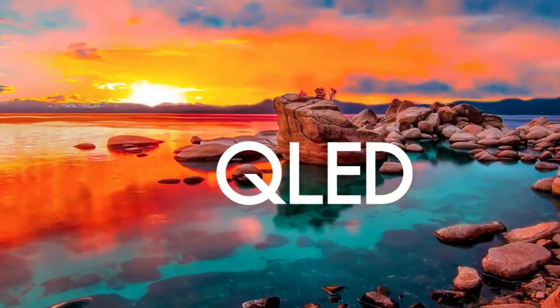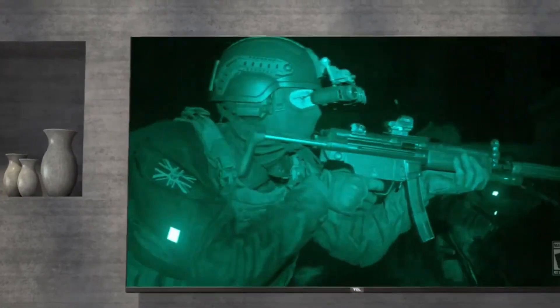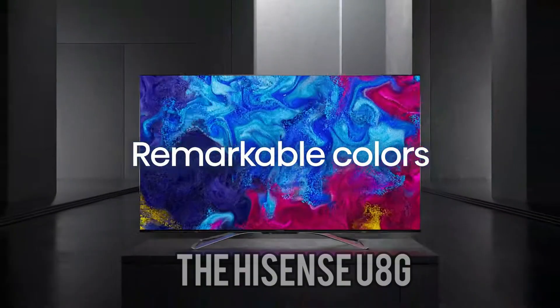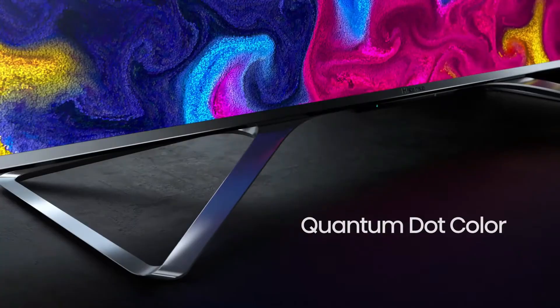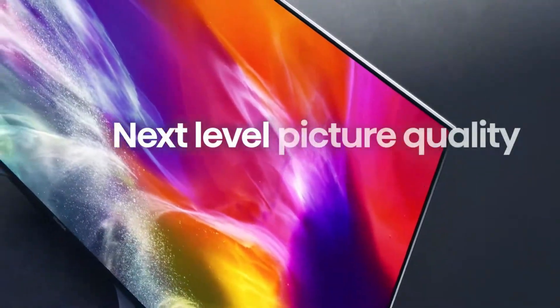TCL's 6 Series defies expectations, delivering Mini LED technology and outstanding color accuracy at a budget-friendly price point. It's an excellent option for those looking for value without compromising on quality.